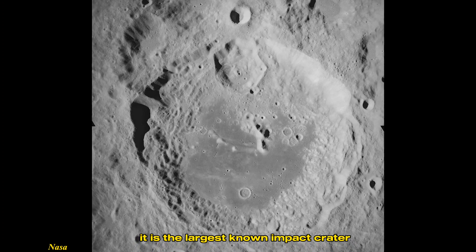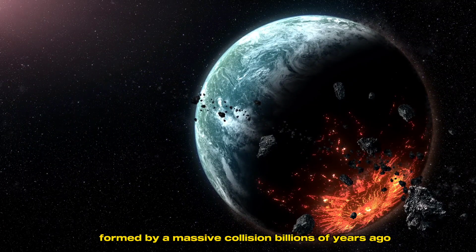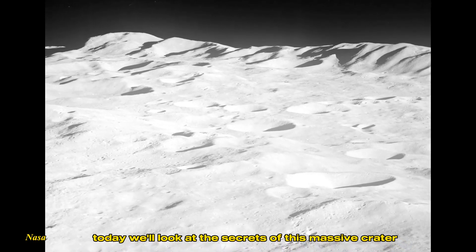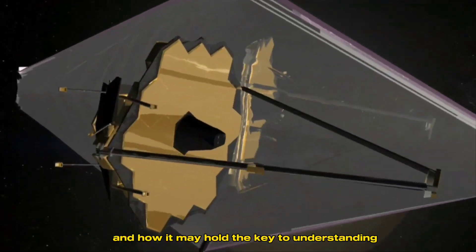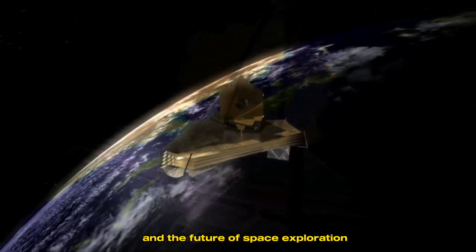It is the largest known impact crater, formed by a massive collision billions of years ago. Today, we'll look at the secrets of this massive crater, why it intrigues scientists, and how it may hold the key to understanding the early solar system and the future of space exploration.